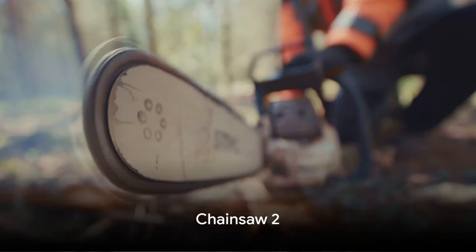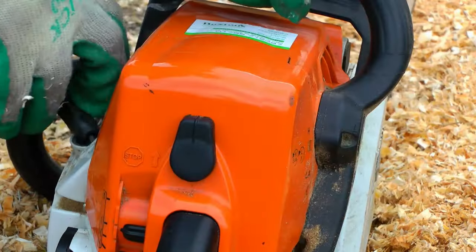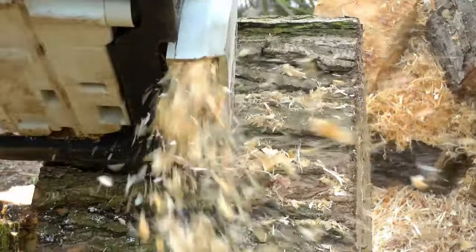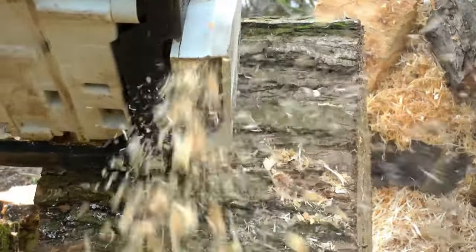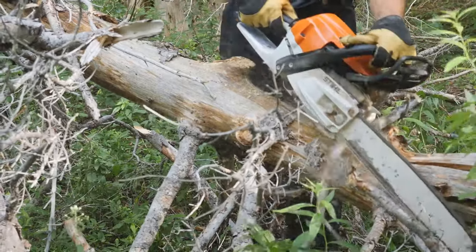Next up, we have Chainsaw 2. This power tool is making waves with its unique features. Its automatic oiler ensures consistent performance, while the anti-vibration system adds comfort during extended use. However, be mindful of its weight, which may affect maneuverability.